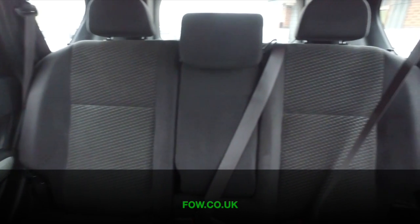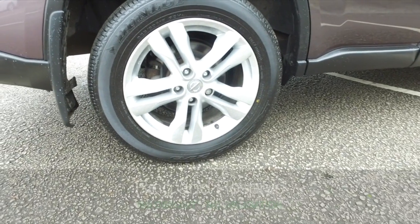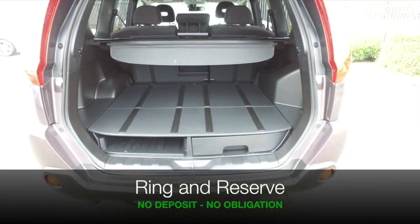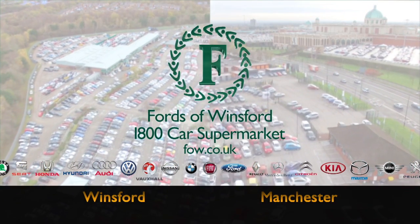Now, if you'd like to find out a little bit more, you're welcome to call Jackie and our team in the call centre — they can answer any questions you might have. Reserve the car with no deposit and no obligation. Bring your licence with you, have a test drive and discover this great car for yourself, at Fords of Winsford.